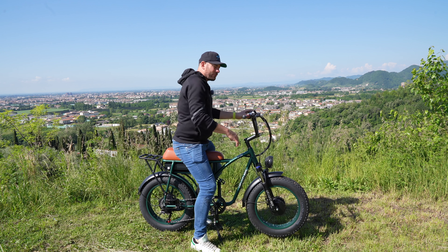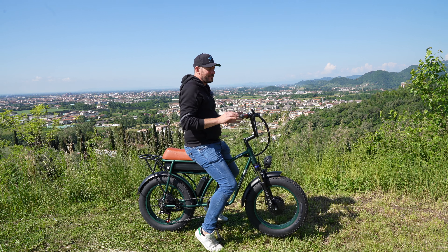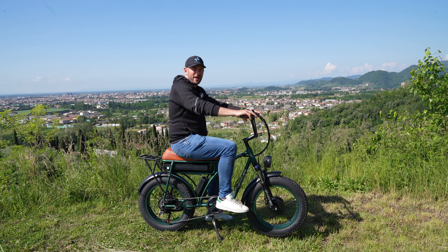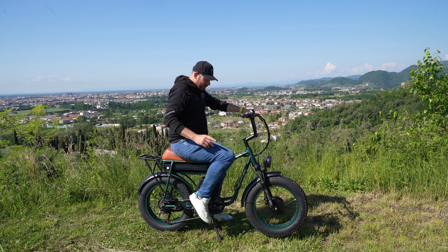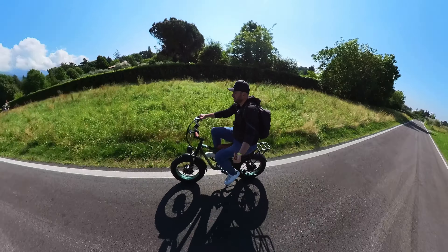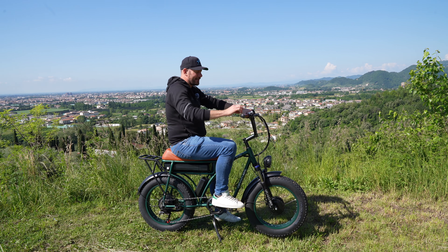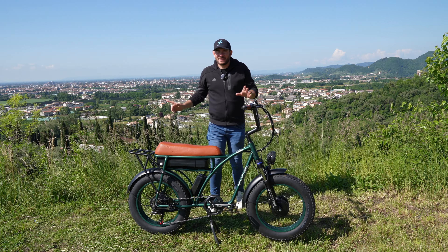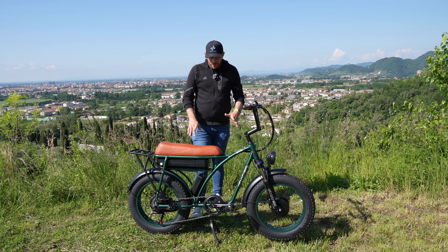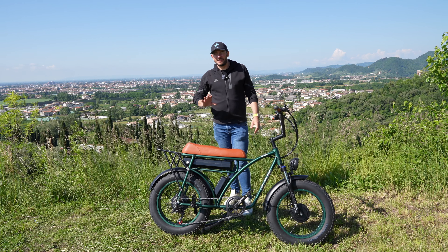Posizione in sella: non abbiamo una sella regolabile, ma abbiamo una bella sella lunga. In base all'altezza si potrà scegliere di posizionarsi più avanti o indietro, magari anche per trasportare una seconda persona. Per una persona alta come me, un metro e ottotto, anche quando il pedale è in una posizione più bassa, non avrò mai la gamba stesa: è una posizione abbastanza rannicchiata. Mi piace la possibilità di regolare il manubrio; c'è un buono spazio tra manubrio e ginocchia. Altra cosa interessante è il doppio cavalletto: il cavalletto centrale quando abbiamo tanto carico, e anche un cavalletto laterale per uso singolo.